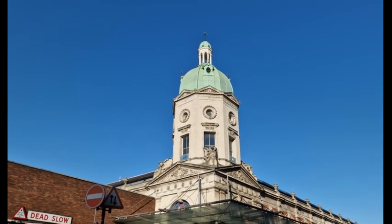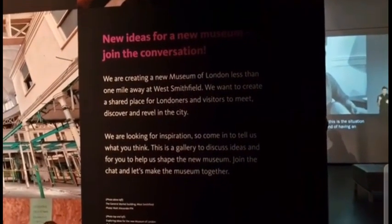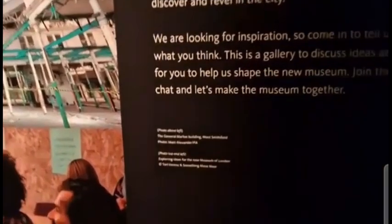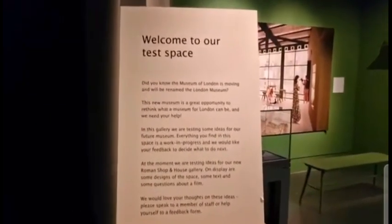A sign reads: 'No ideas for a new museum? Join the conversation — we're creating a new museum less than one mile away at West Smithfield, and it's going to be at the old Smithfield General Market building.' I'll pause to read and take a screenshot. And now: 'Welcome to our test space' — so this is a test space for the new museum.